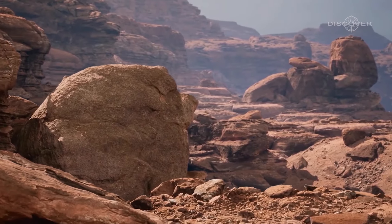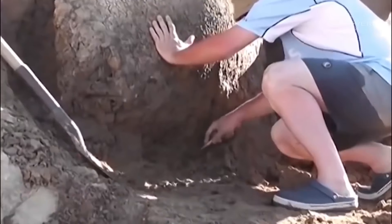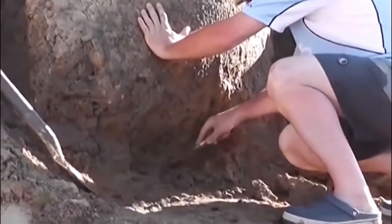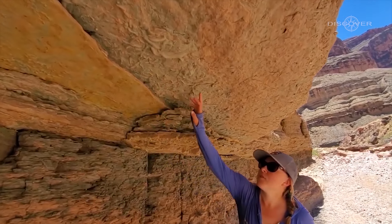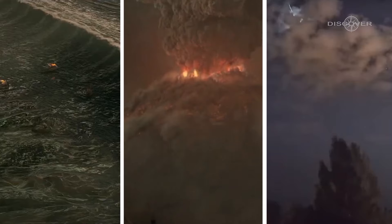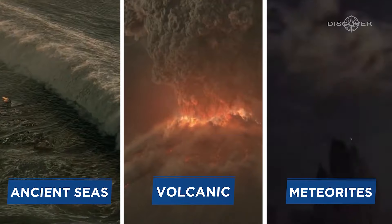But the Grand Canyon is more than just a spectacular sight. It's a geological treasure trove, offering scientists a glimpse into the Earth's past. The exposed rock layers act as a timeline, showcasing millions of years of Earth's history, including evidence of ancient seas, volcanic activity, and even the impact of meteorites.